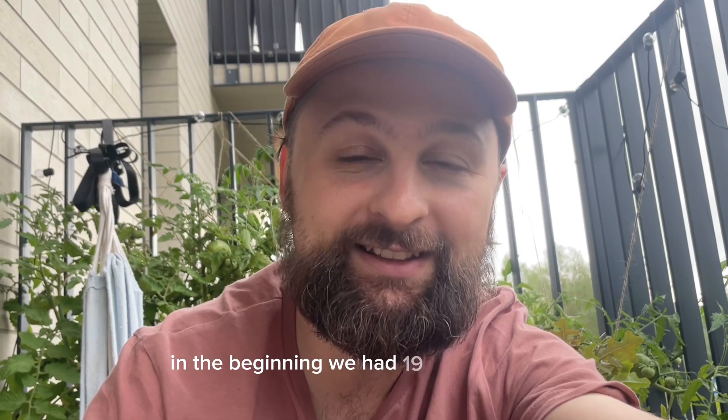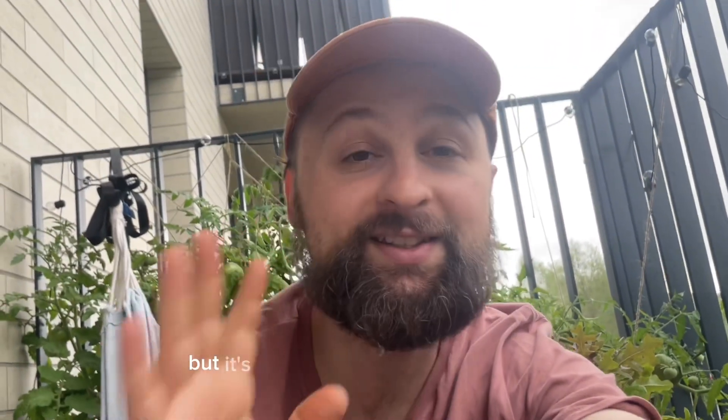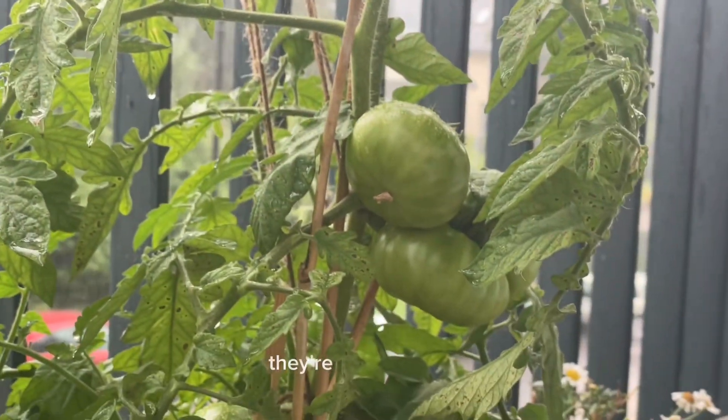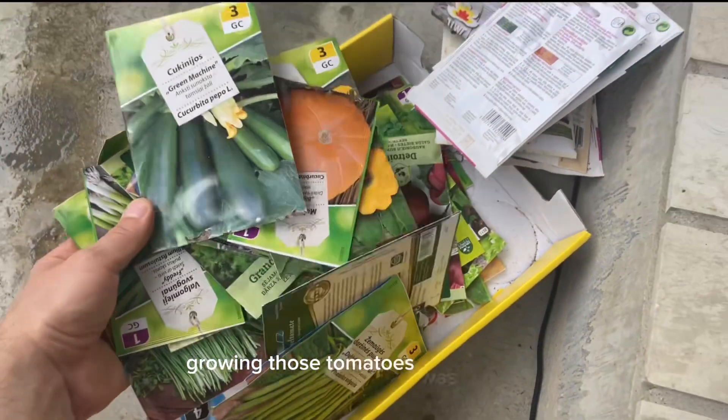In the beginning we had 19 tomato plants and only seven survived, but it's still much better than last year. This year we have a lot of tomatoes. They're very, very big.